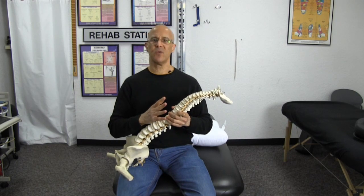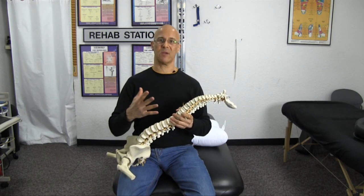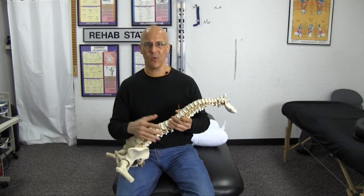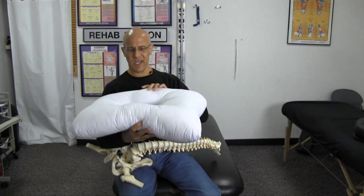Welcome. I want to review something very important about your neck, particularly while sleeping. Many people ask about what is the best kind of pillow — a cervical pillow, a rolled up pillow. As you can see, there are different kinds of pillows you can get.